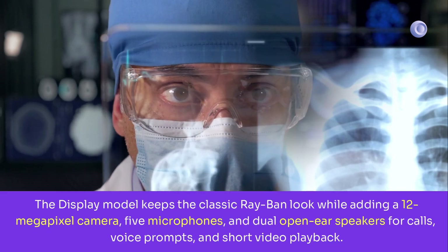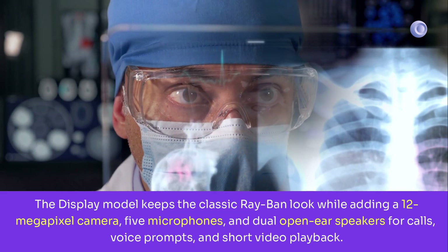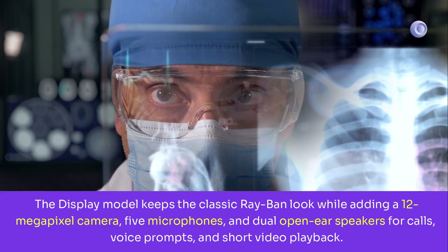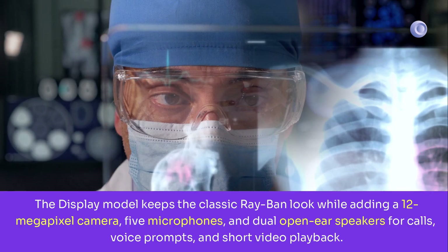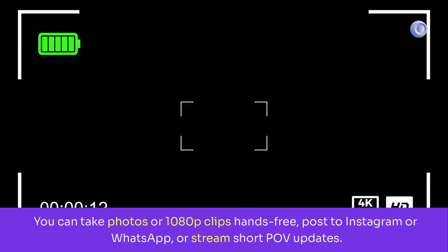The display model keeps the classic Ray-Ban look while adding a 12-megapixel camera, five microphones, and dual open-ear speakers for calls, voice prompts, and short video playback. You can take photos or 1080p clips hands-free, then post to Instagram or WhatsApp, or stream short POV updates.